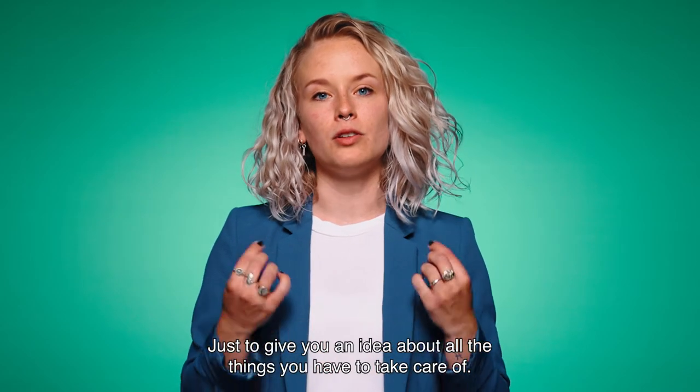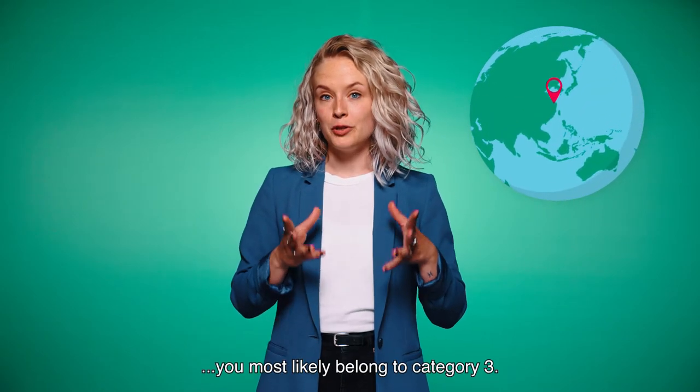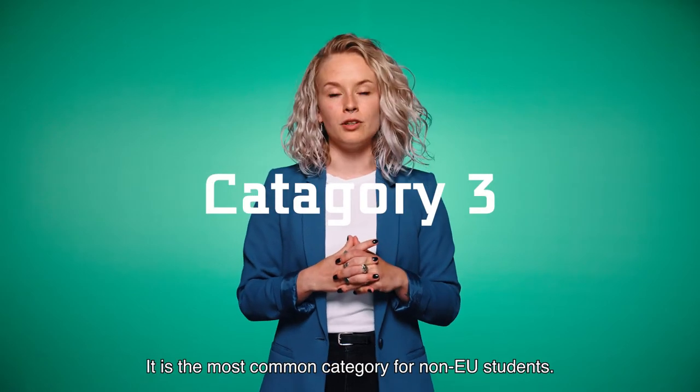Let's do an example, just to give you an idea about all the things you have to take care of. Let's say that you are a student from China who wants to study at Saxion. You most likely belong to category 3 — it's the most common category for non-EU students.